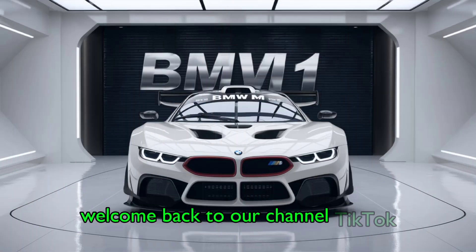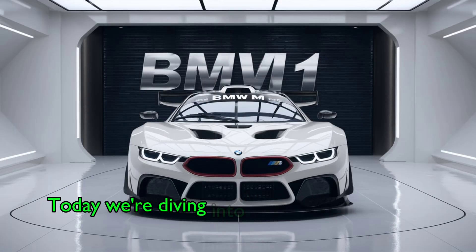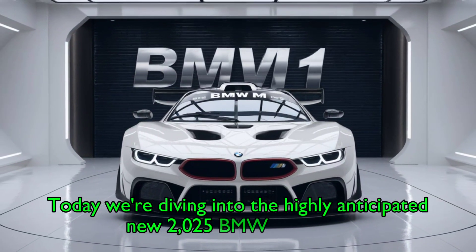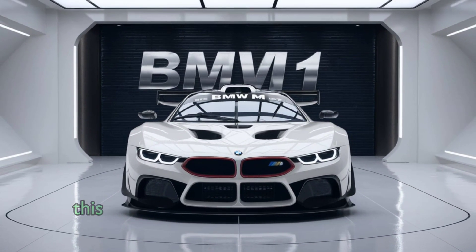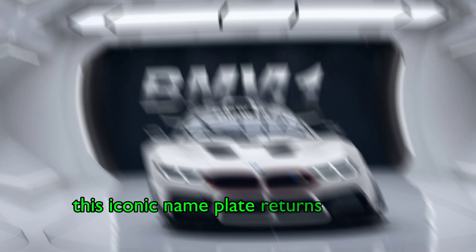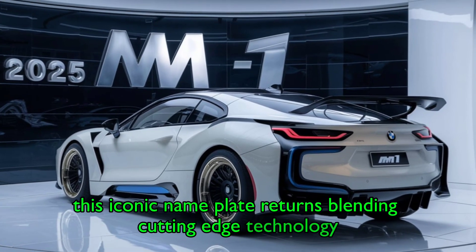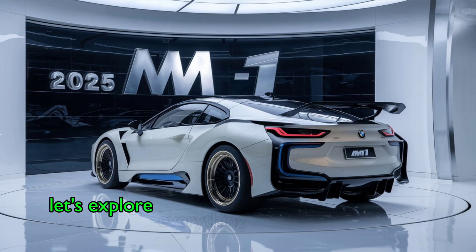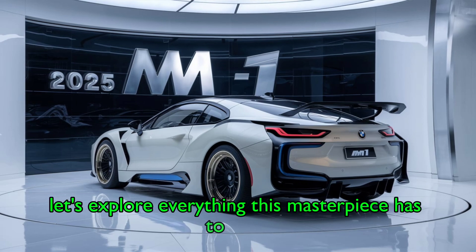Welcome back to our channel. Today, we're diving into the highly anticipated new 2025 BMW M1. This iconic nameplate returns, blending cutting-edge technology, stunning design, and exhilarating performance. Let's explore everything this masterpiece has to offer.